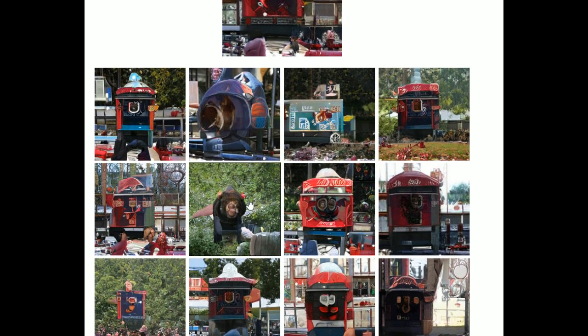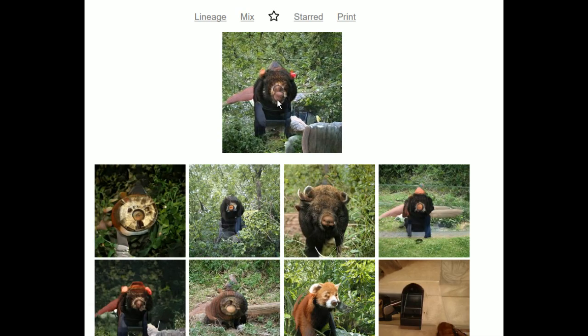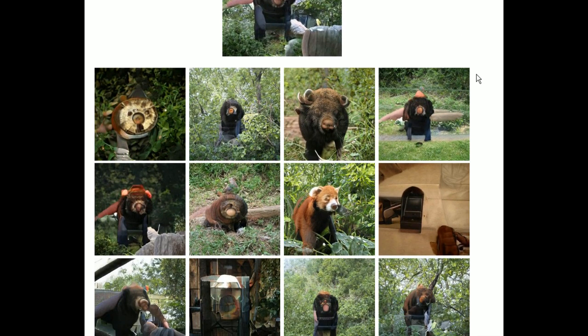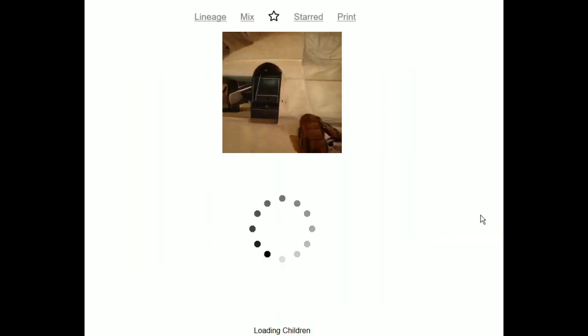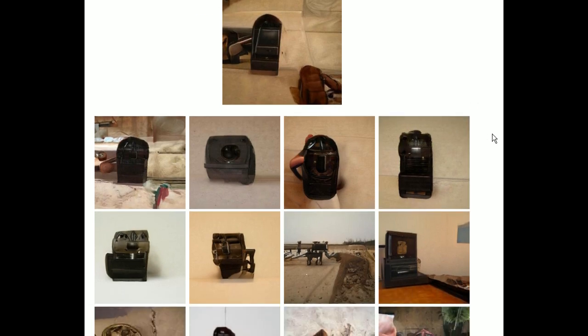Okay, now we're getting somewhere — I can see some flesh parts. Is that a bear? Is that a nutsack bear? It's getting weird again — there are animal parts. I don't know what to do. And then there's just this — almost looks like something on a bed or in a hotel room, some kind of device. There's a red panda here — I gotta choose this.